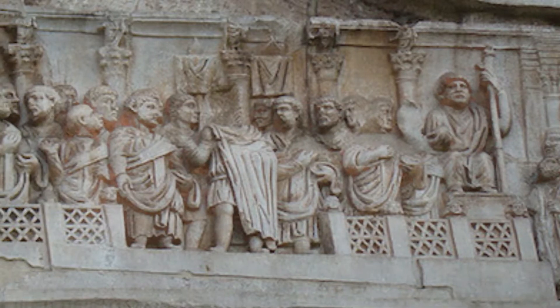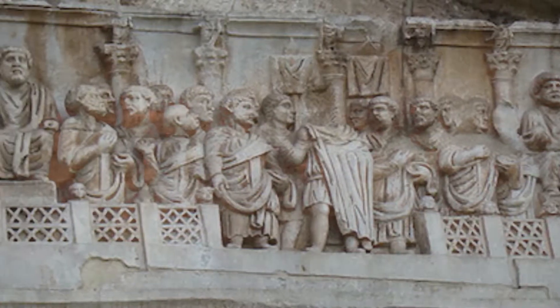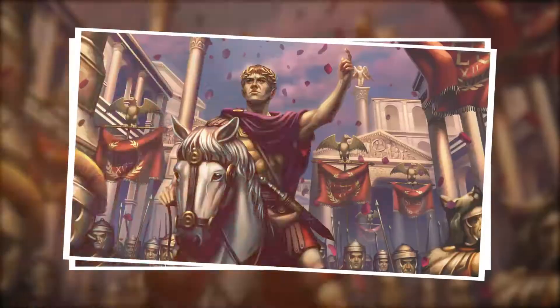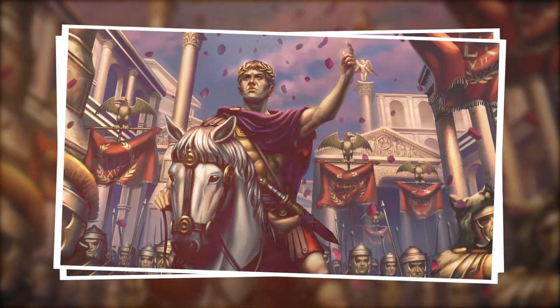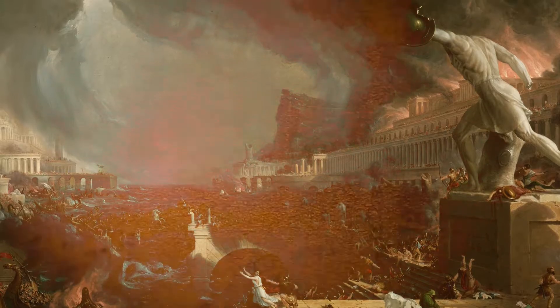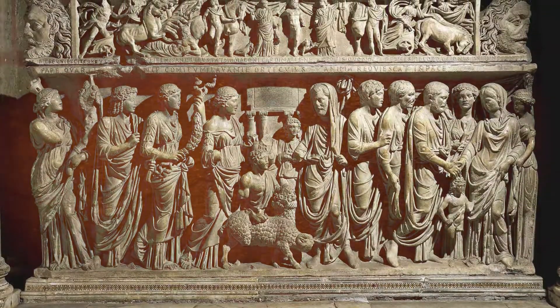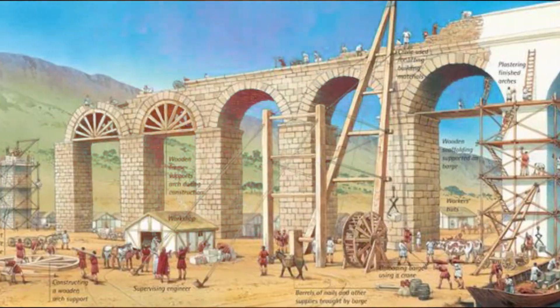Throughout this video, we will explore the art and science of Roman aqueducts, investigating how these structures were conceived, designed, and built to quench the thirst of an empire. We will delve into the challenges overcome, the solutions implemented, and the enduring legacy they left on our modern world. This is the tale of Roman aqueducts, a true engineering marvel.